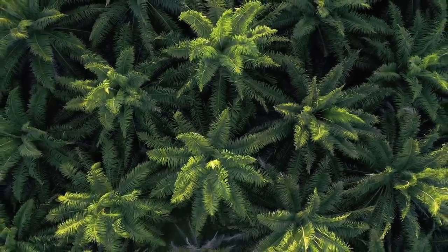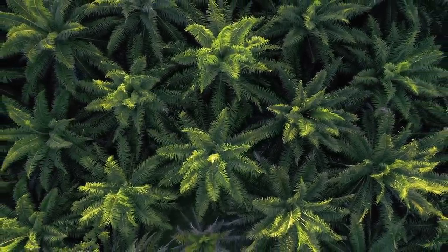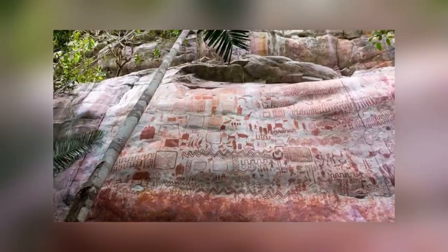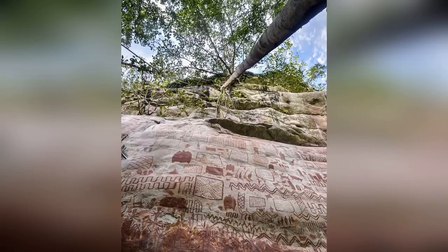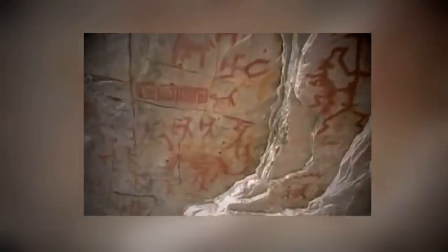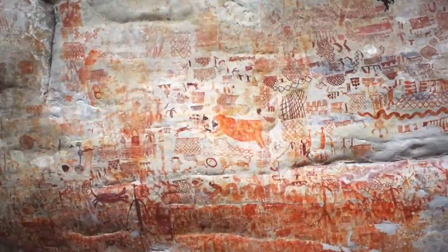Experts believe that the artwork is about 12,500 years old. The subject matter of the paintings includes animals that are now extinct, like the mastodon and the paleolama, which was a member of the camel family. Studying and cataloging the paintings is a process that's likely to take decades, but will hopefully give us an insight into a civilization that disappeared long ago.